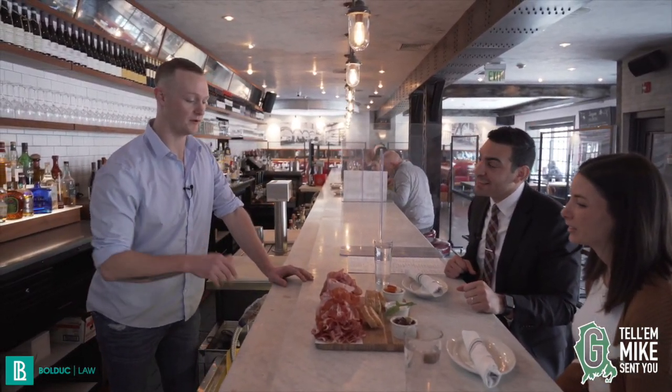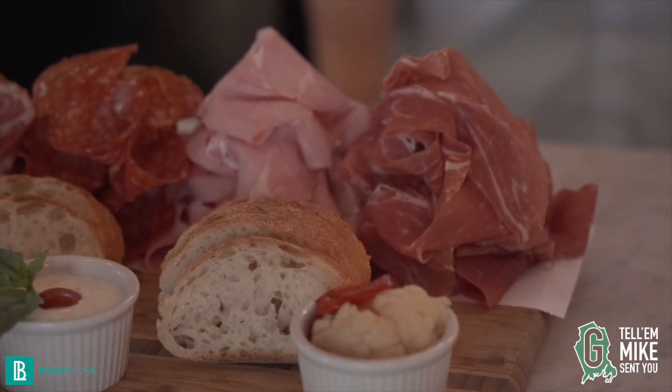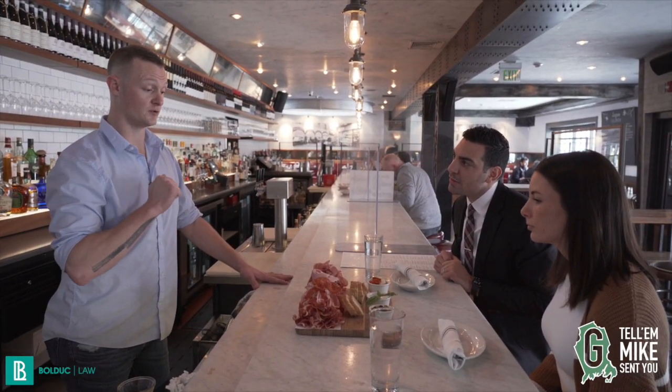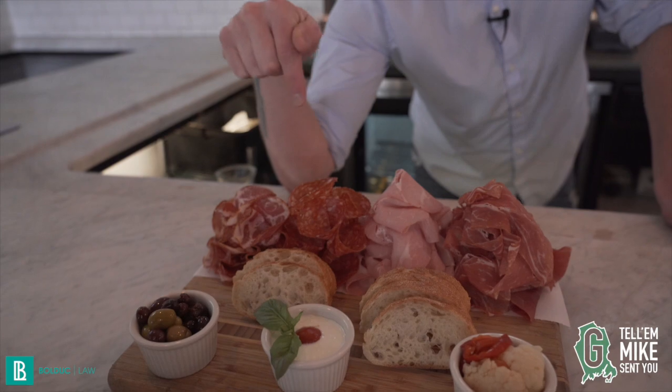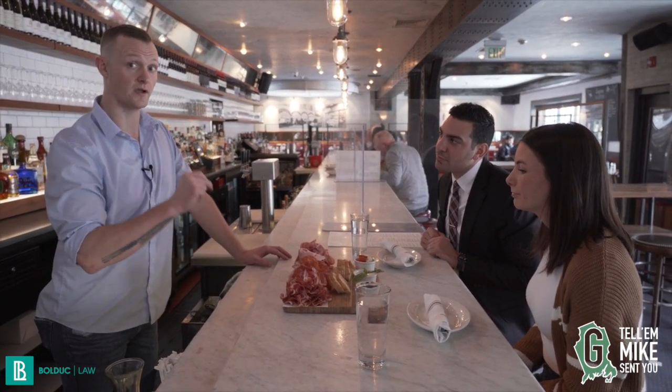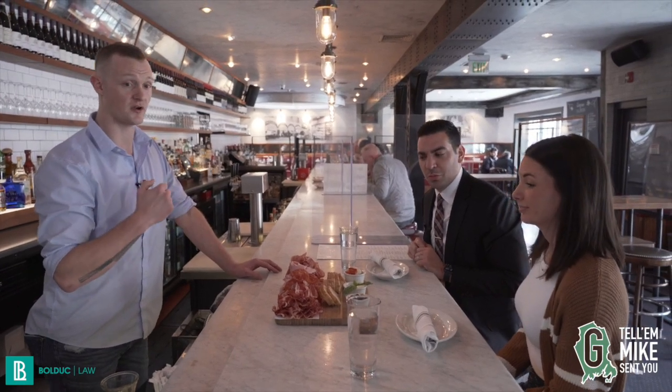So today I brought out for you — this is our prosciutto di Parma, which we shave razor thin. This is parmacotto, which is essentially an Italian-cured ham, so it's boiled and then cooked. This here is our salami toscano, which has black peppercorns and red wine mixed into the curing process and then dried out for 12 months.